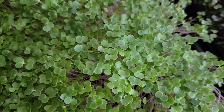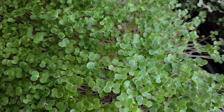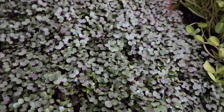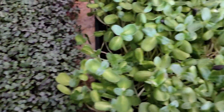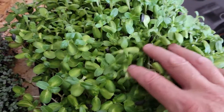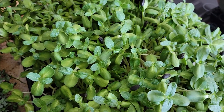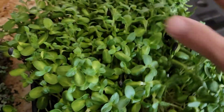And then this here is kale. I'll use probably about a quarter of a flat of kale, about a quarter of cabbage, and then this is really thick so we'll use maybe just about a 10-ounce package of this.